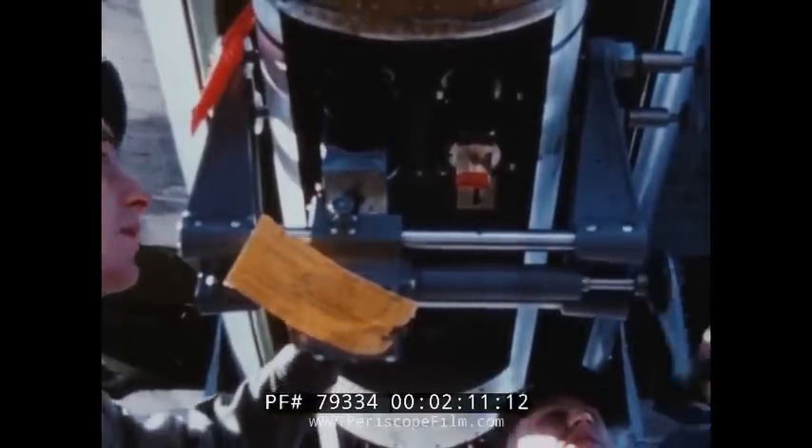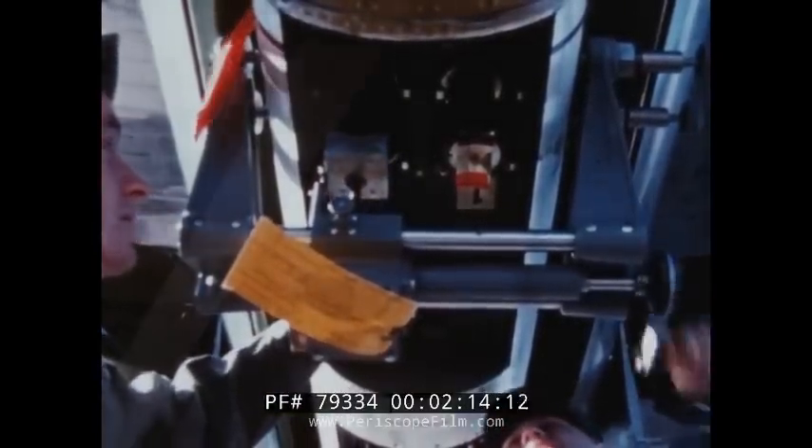The small practice bombs can be easily installed by two men. The practice bomb dispenser has its own retractable doors and can be carried on external bomb racks.